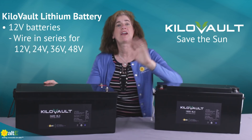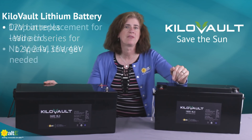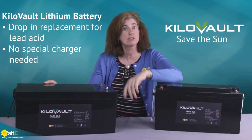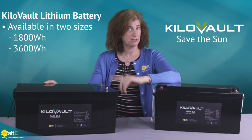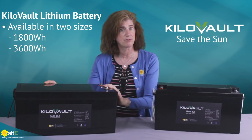The 12-volt batteries are able to be wired in series for 12 to 48-volt systems. They can be a drop-in replacement for flooded or sealed lead-acid batteries with no specialized charger needed. The 12-volt batteries are currently available in two sizes: 1800 watt-hours and 3600 watt-hours.